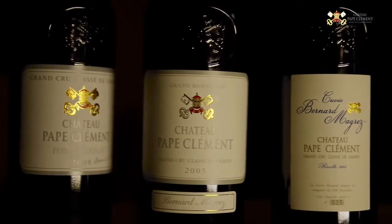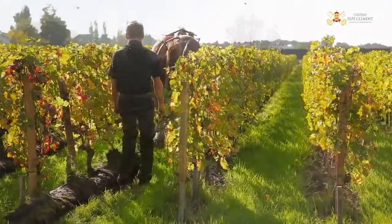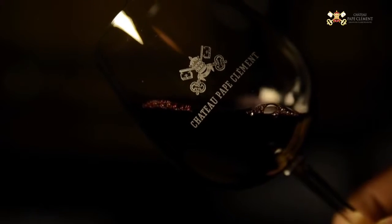C'est un château qui ne produit pas un très important volume, parce que le terroir n'est pas immense. On a des rendements à l'hectare qui sont très faibles, parce que ça aussi c'est la clé pour les vins d'une grande élégance, d'une grande douceur, d'une grande finesse.